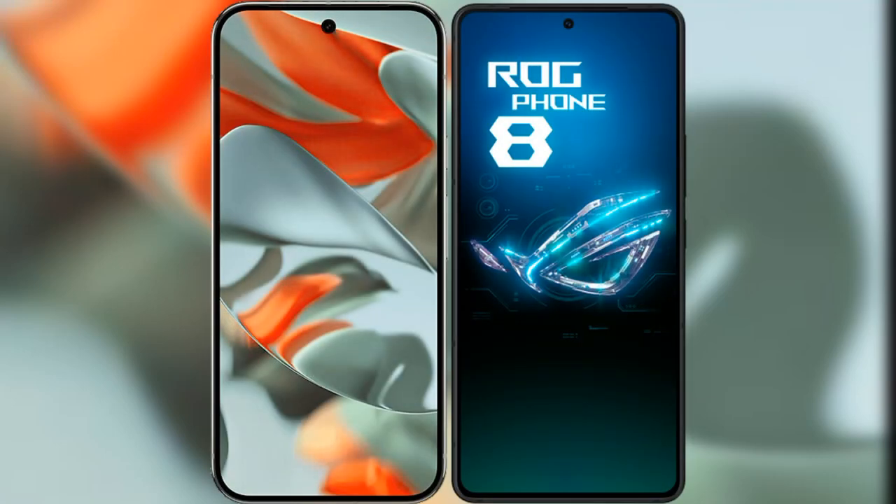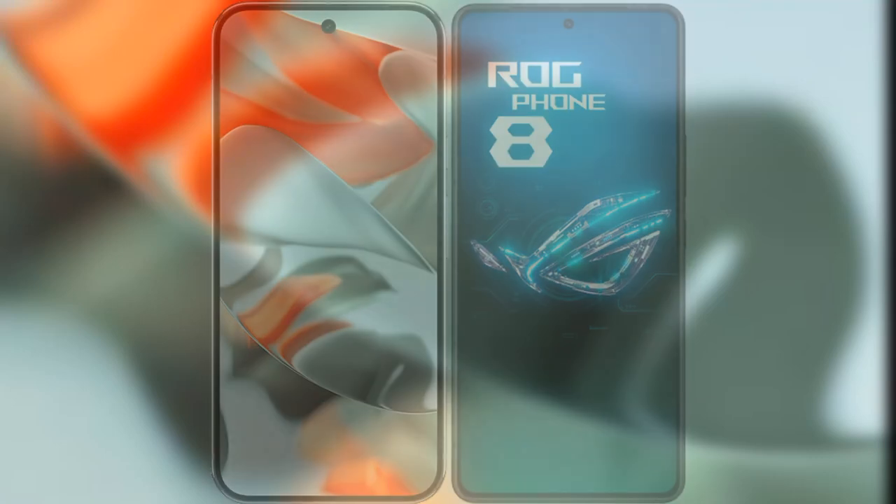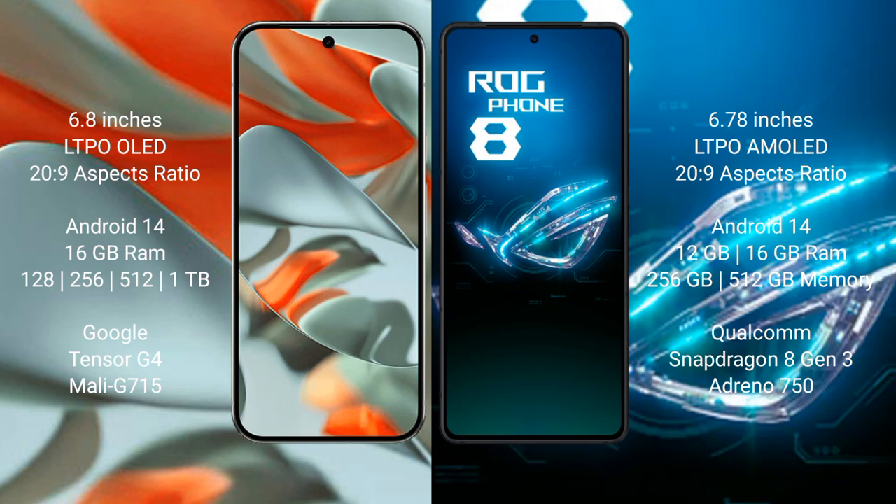I will compare the new Google Pixel 9 Pro XL with the Asus ROG Phone 8. Google Pixel 9 Pro XL features a 6.8-inch LTPO OLED display with 120Hz refresh rate. Asus ROG Phone 8 features a 6.78-inch LTPO OLED display with 120Hz refresh rate.